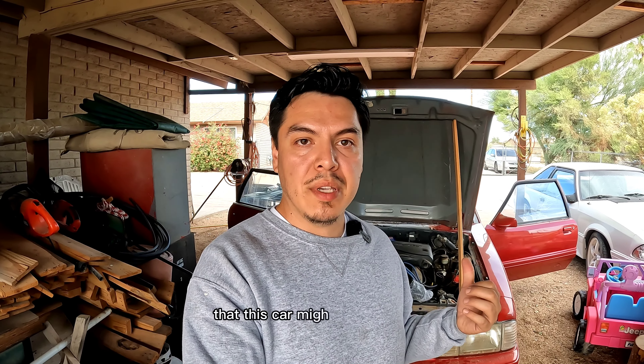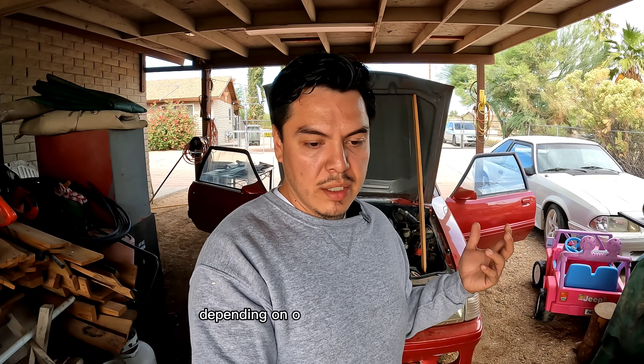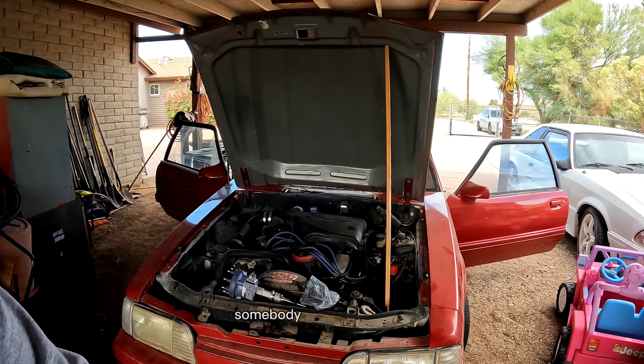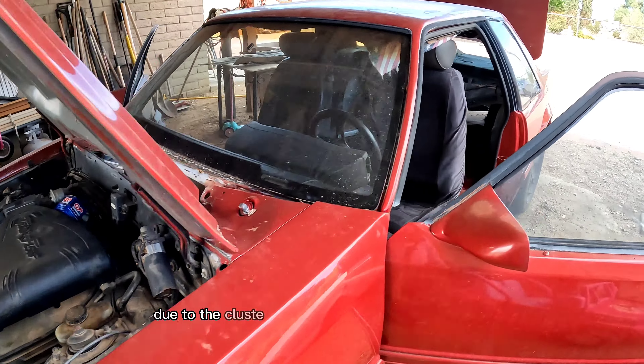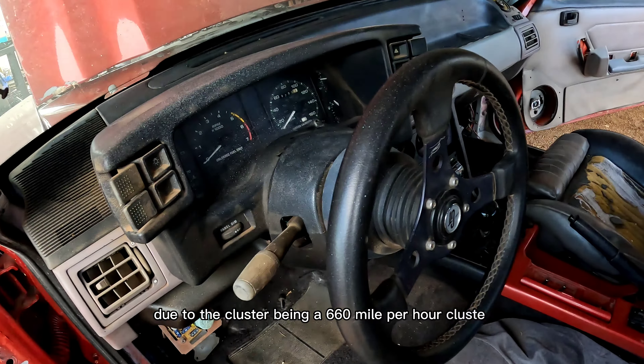I'm a big Fox body enthusiast but there are a lot of things that are brand new to me, and some of you guys have pointed out a few things about the Fox body that have me really excited. One of the things that a lot of you mentioned is that this car might be an SSP car. If this is indeed an SSP car, it'll definitely change the direction I'm going to be taking this car. One of the things I have to look at is the title, I have to look at the bug tags on the car. Somebody pointed out that due to the cluster being a 160 mile-per-hour cluster —